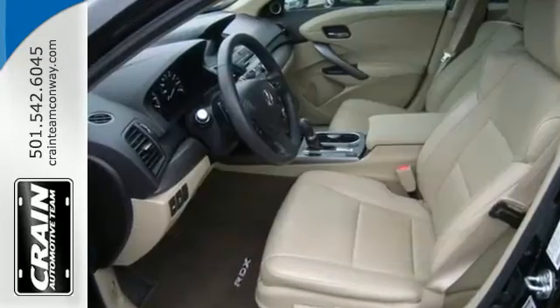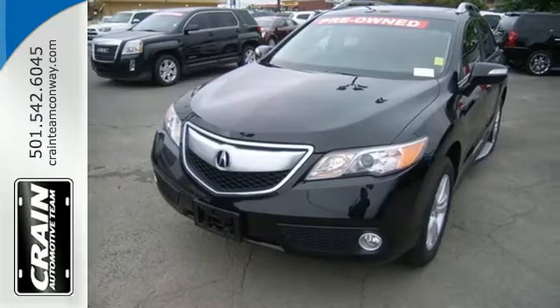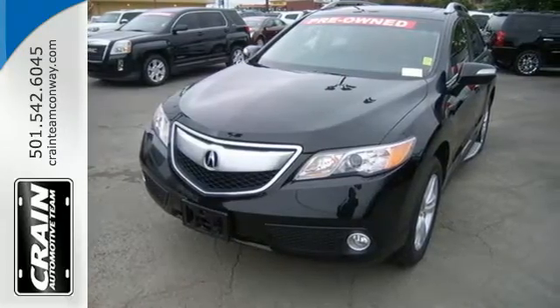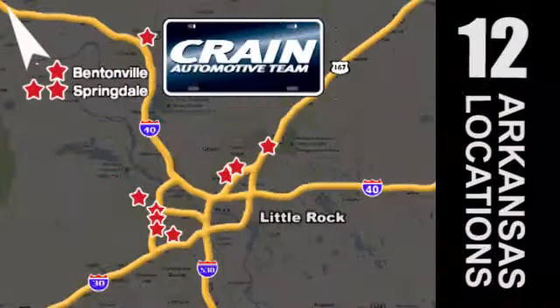Like you, it values the resourceful. Experience this RDX today. Visit us anytime at craneteam.com. Crane Team's got them! Craneteam.com